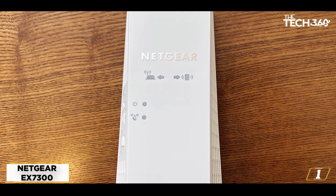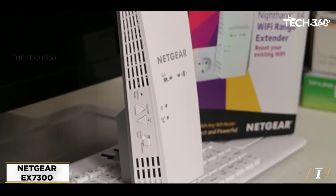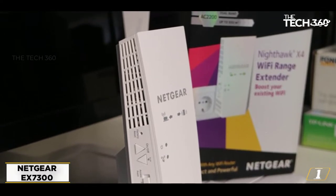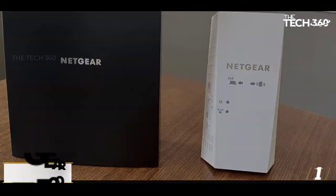One of the extender's coolest features is smart roaming. It uses your current network's SSID name to grant you a seamless connection. My personal favorite thing about this device is that it's available with an Ethernet port. You can plug your game console into the 1-gigabit port for maximum internet speed.